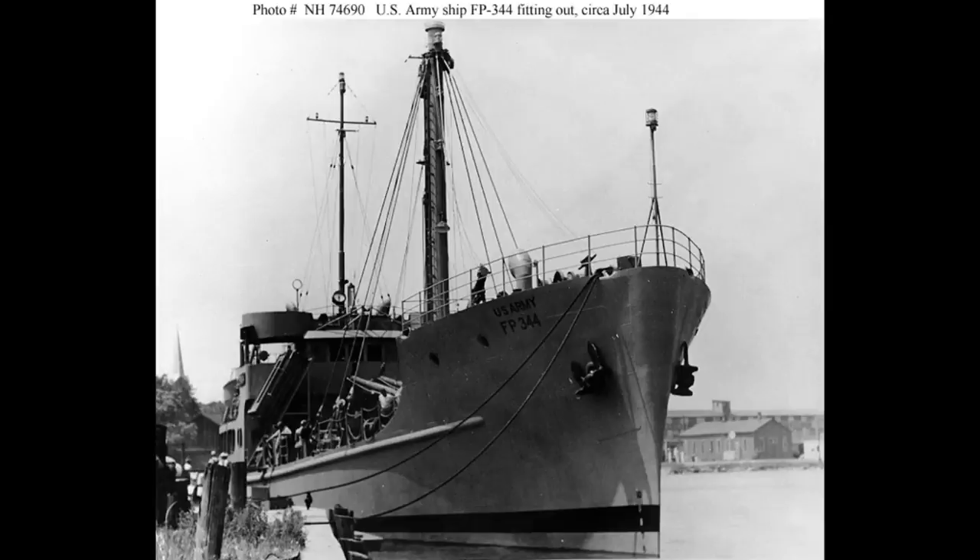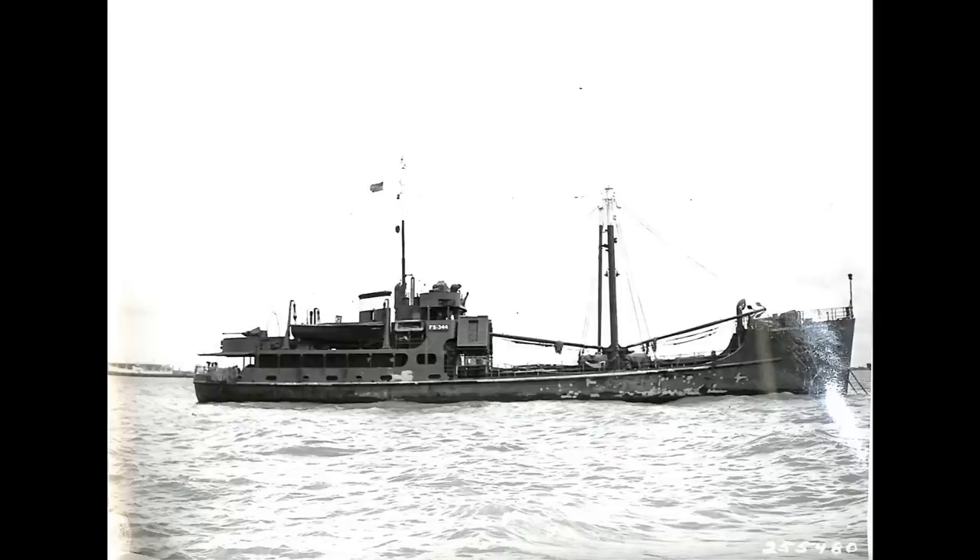By 1954, the sheer number of World War II-built vessels and the downsizing of budgets saw FS344 taken out of service and placed in reserve. A decade later, however, the US was looking at expanding its array of spy ships.